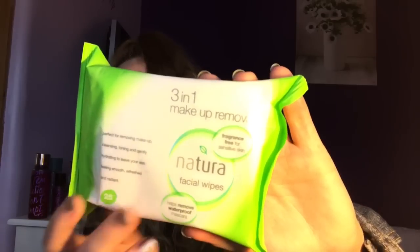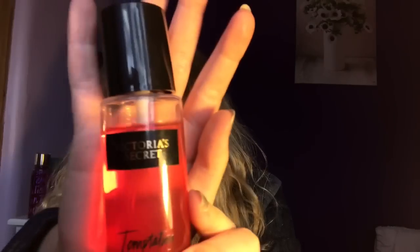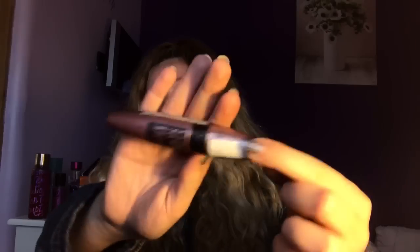The emergency kit bag is from Superdrug and I got it for £4.99. The first thing inside is these three-in-one makeup remover wipes. I don't wear foundation anymore, but after PE if I've been sweating or something, it's just good to cleanse my face. Then I have this mini Victoria's Secret fragrance mist — it's a limited edition and someone got it for me for my birthday. I also have my Maybelline Lash Sensation mascara, and I have two of them just in case.